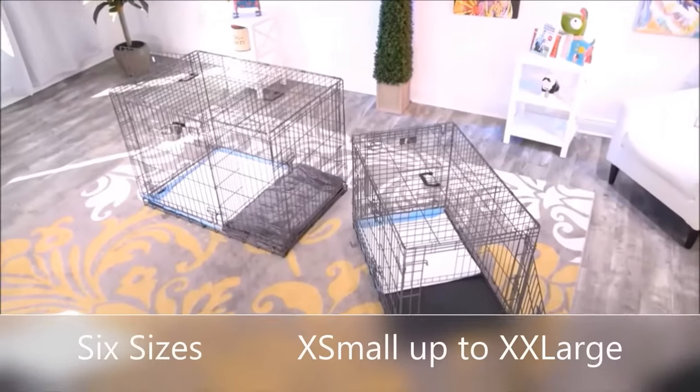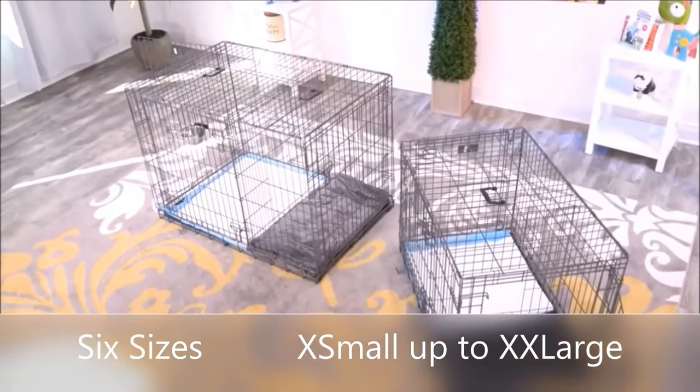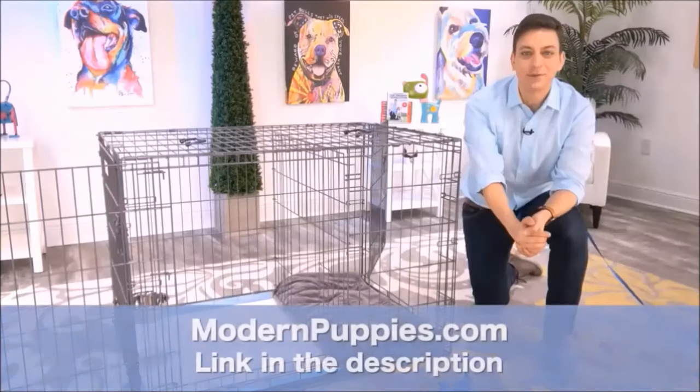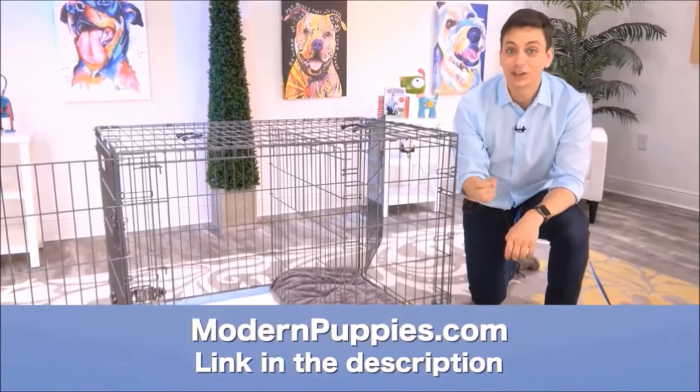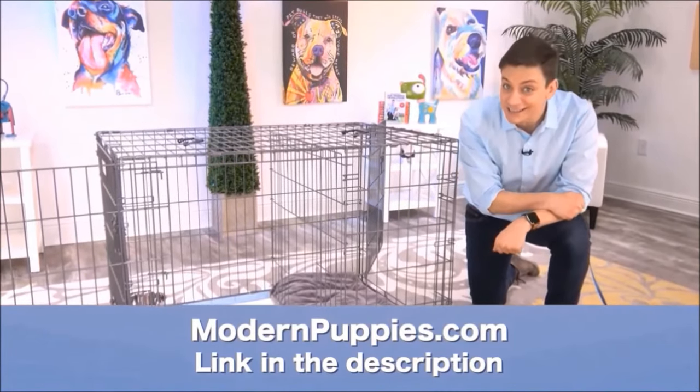The potty training puppy apartment comes in many sizes to fit all types of dogs. You can get the Potty Training Puppy Apartment at ModernPuppies.com. I'm going to have a link in the description, along with a coupon code that's going to give you a nice discount.